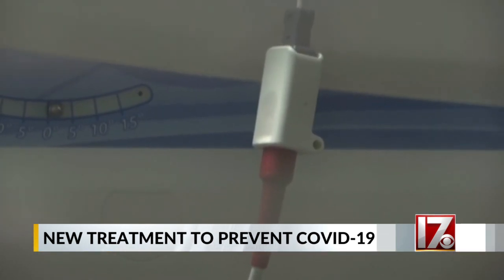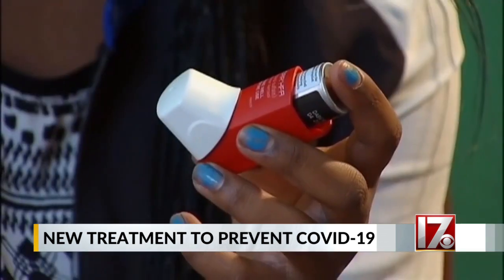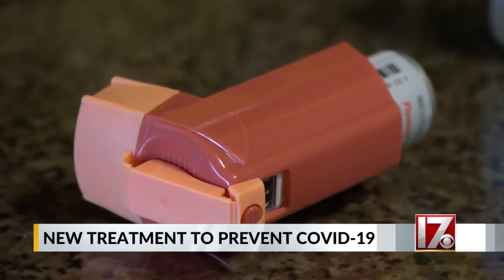During testing in mice, the treatment was delivered by IV, but Dr. Wong hopes to modify it to deliver it through an inhaler. Because of the way it works, he says it should remain effective even if the virus mutates and for multiple types of coronavirus.